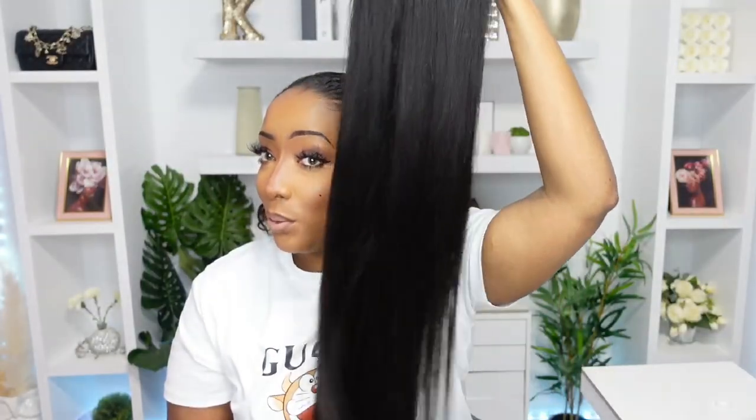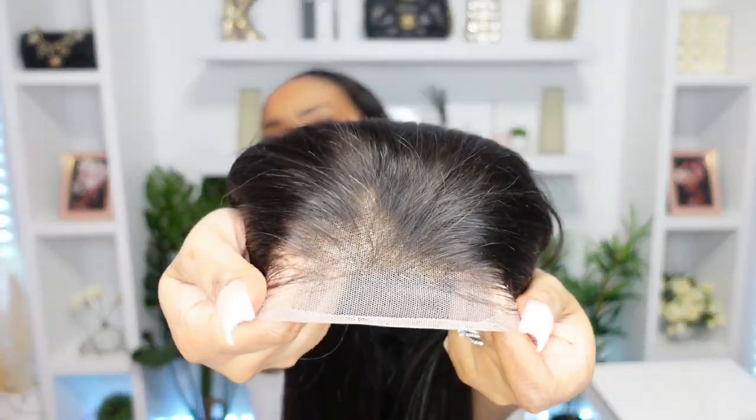This is actually the wig — yes, this is the wig. We bleached the knots on her and we pre-plucked her. This wig is so long; I love every inch of it. I think we're going to give her a side part today, so I'm going to shift her over just a little bit. This wig is glueless, but I'm not going to be wearing her glueless today, and she is feeling very secured.